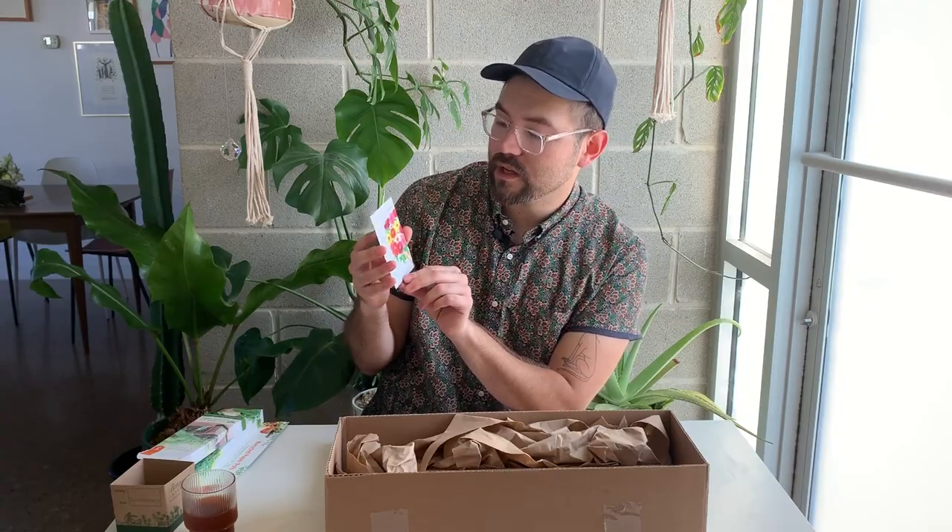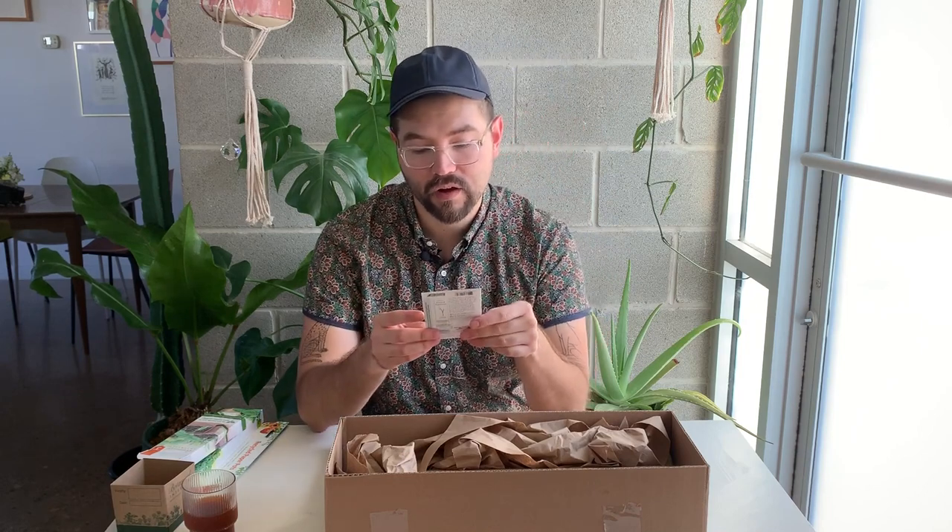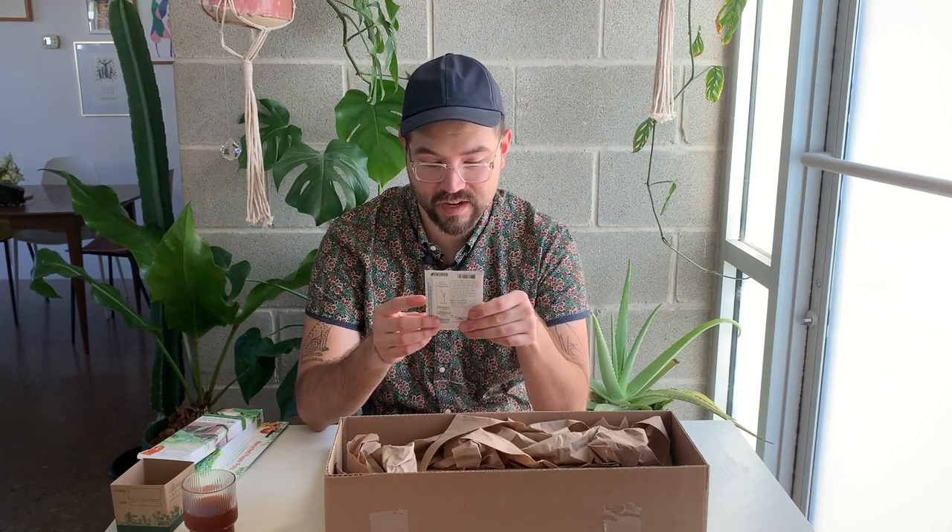These are Dahlia Decorative Double Blends. I haven't grown this type of dahlia — I usually just do the tubers — but I've really been wanting to grow dahlias directly from seed. It says they're perennial in USDA zones 7 to 10, and I'm in zone 8b, so I'm curious about that. Blooms appear about 90 days from sowing, so you can enjoy beautiful blooms come summer.